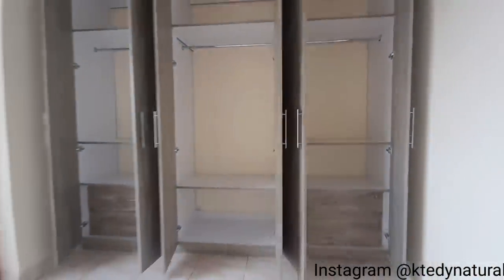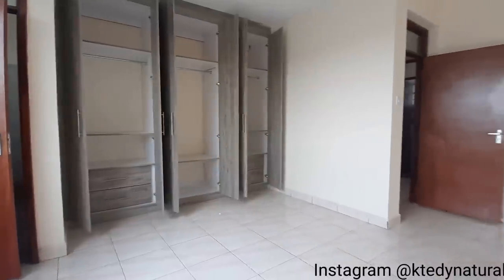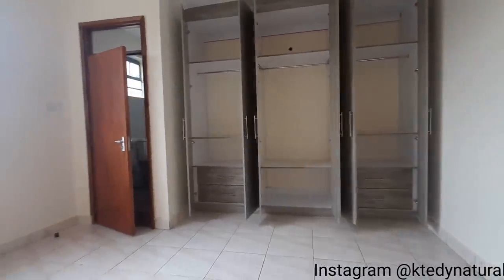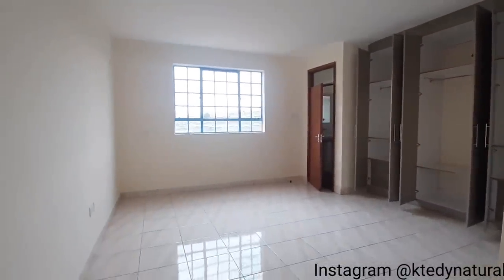Voila! Look at that — his and hers! What do you think, guys? It's beautifully done and built to fit this space. I really love this built-in wardrobe unit; it complements the interior space and looks really gorgeous.